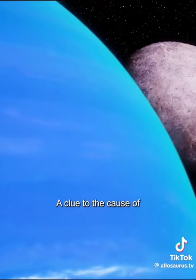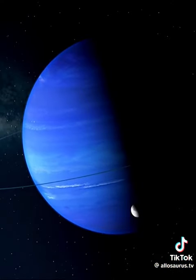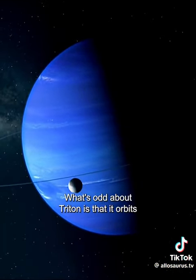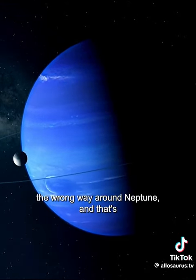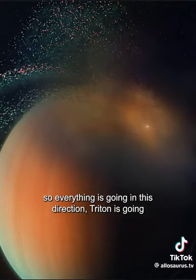A clue to the cause of the collision comes from Neptune's moon, Triton. What's odd about Triton is that it orbits the wrong way around Neptune, and that's the wrong way for the whole solar system. So everything's going in this direction, and Triton's going the other way.